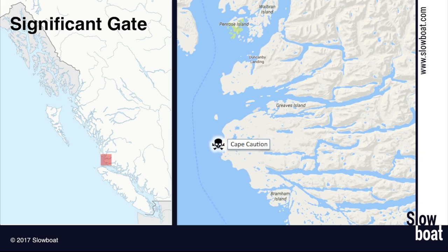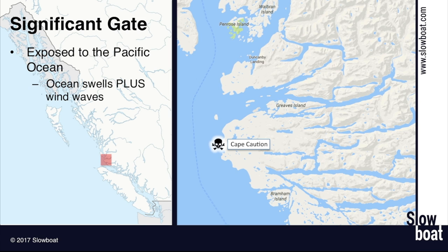Cape Caution is another significant gate as we head north. We leave the Broughtons in southern BC and move up into the northern BC coast. The reason it's a significant gate, and it's really different from the gates we've talked about in previous webcasts, is that you have ocean swells plus wind waves here. You're open to the Pacific Ocean, and for a lot of boaters it's the first time they'll ever have their boat out in ocean conditions. That's nothing to be particularly concerned about, but it is something to be aware of and take into account when you're planning a trip around Cape Caution.